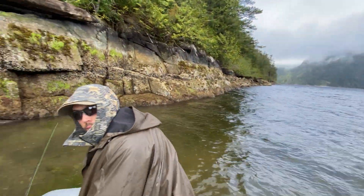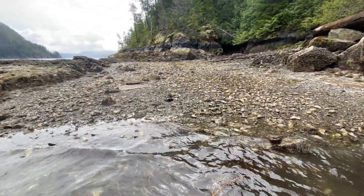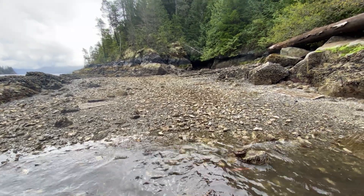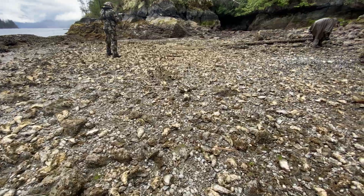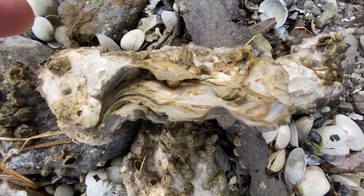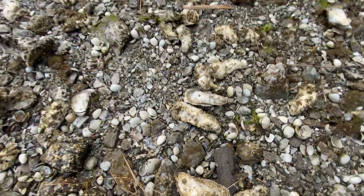We're cruising along to the next estuary and saw this super small little beach just at low tide. Looks like there's some oysters here, so we'll take a look and see if we can find some snacks. The beach is just loaded with oysters - some of them are absolutely massive, more suited for grilling or pan frying.